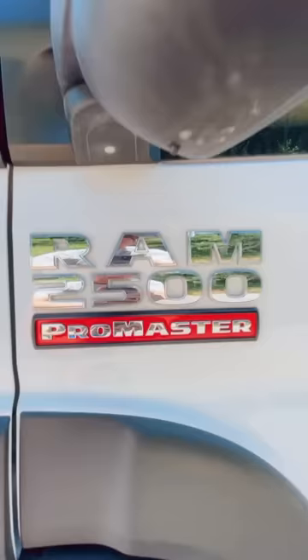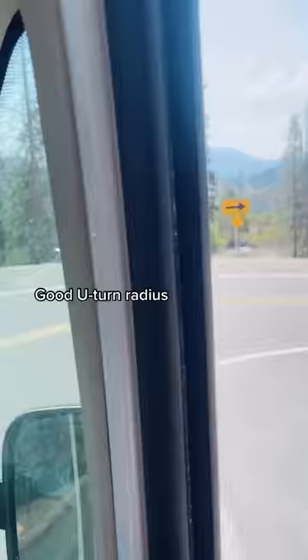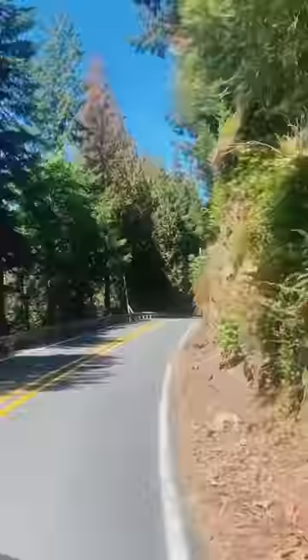And finally, number four: drivability. The Ram Promaster has a really good u-turn radius compared to others. It's been over a year and a half of driving this baby, and with regular checkups we're happy to say we've had no serious problems yet.